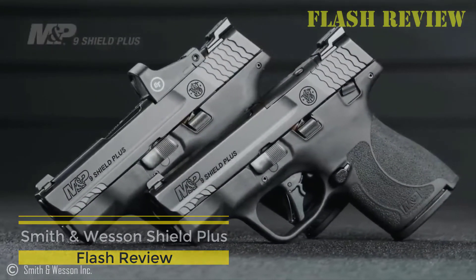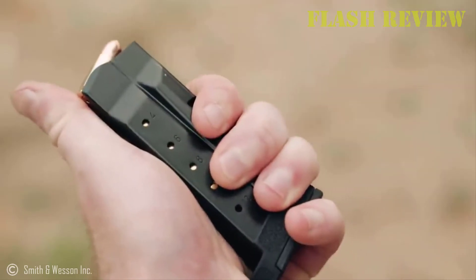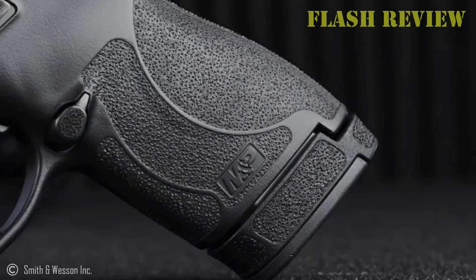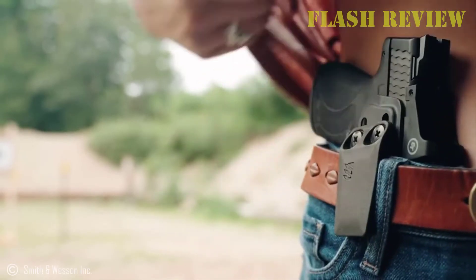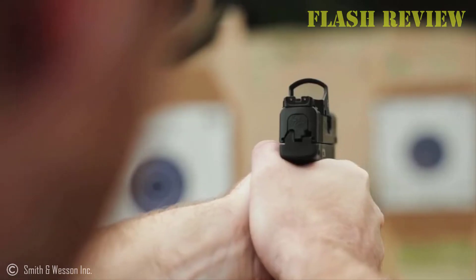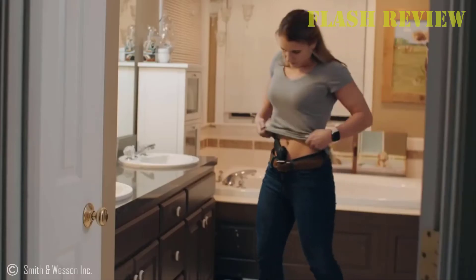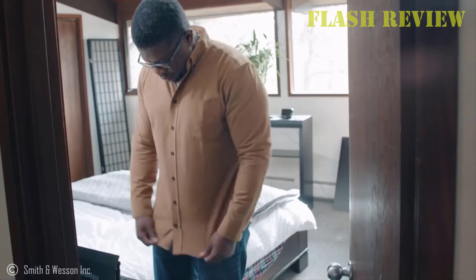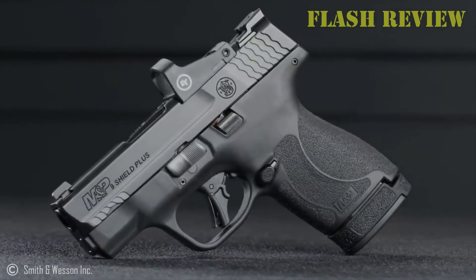Smith & Wesson Shield Plus. At one time, the Smith & Wesson Shield boasted a 20% share of the entire concealed carry market. Introduced in 2003, it was probably the best choice for a concealed carry handgun. The Shield 2.0 was a solid improvement with a better trigger and grip surface, but facing a surge of 10-plus capacity competitors, Smith & Wesson introduced the Shield Plus — with a flat-faced trigger, slightly less aggressive grip texture, and 10- and 13-round magazines. The Shield Plus is a great gun: a bit larger than most contenders and carrying a little more weight, but accurate, easy to shoot well, and reliable as a rock.